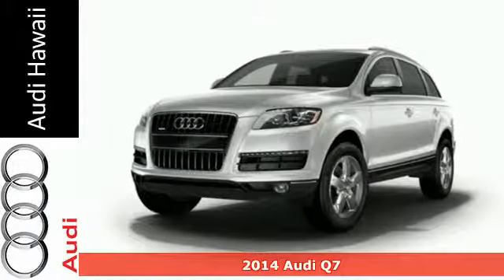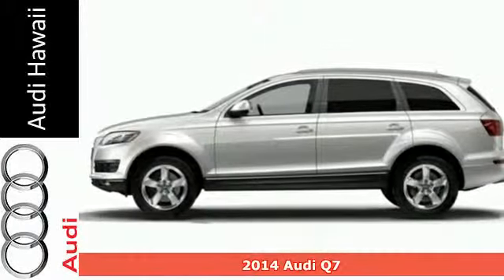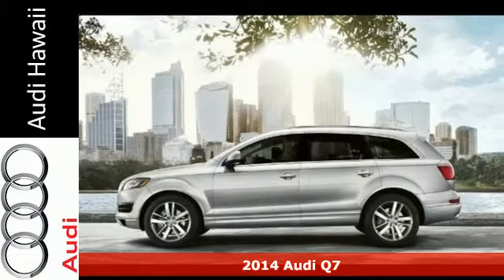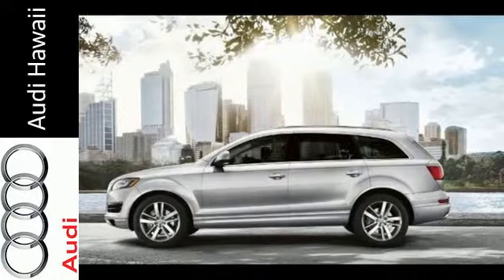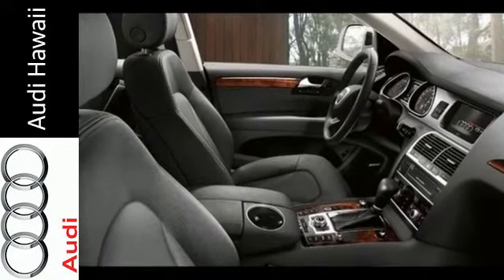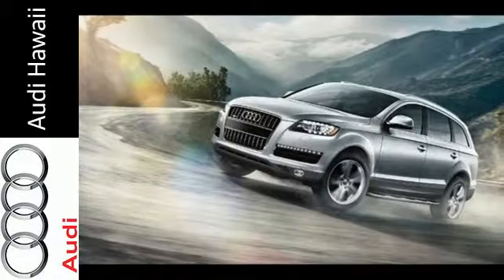It's a 2014 Audi Q7. With its coupe-like silhouette, this is an elegant and unique SUV. It has a driver-centric design with convenient amenities like keyless entry, a garage door transmitter, climate control, a reverse sensing system, and power.